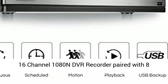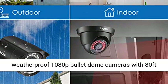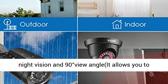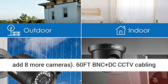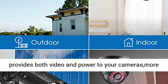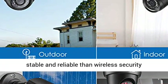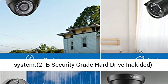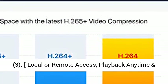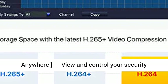2MP extendable system overview: exclusive H265 Plus 16-channel 1080N DVR recorder paired with 8 weatherproof 1080p bullet-dome cameras with 80-feet night vision and 90-degree view angle. It allows you to add 8 more cameras. 60FDB NC Plus DC CCTV cabling provides both video and power to your cameras, more stable and reliable than wireless security systems. 2TB security-grade hard drive included.